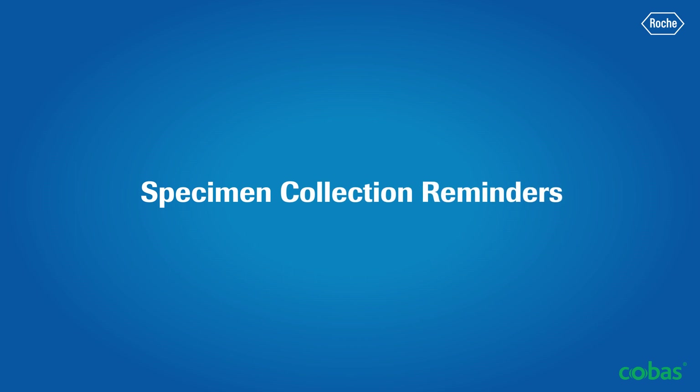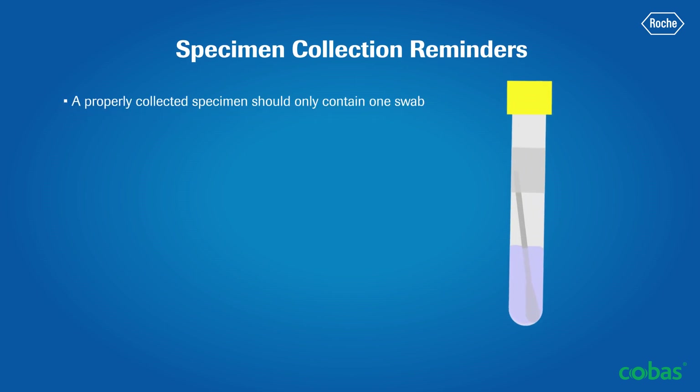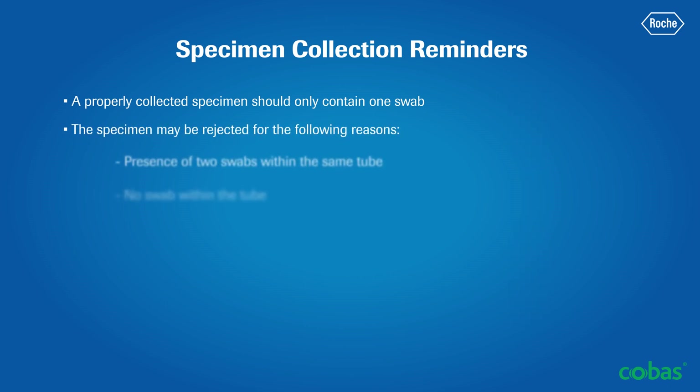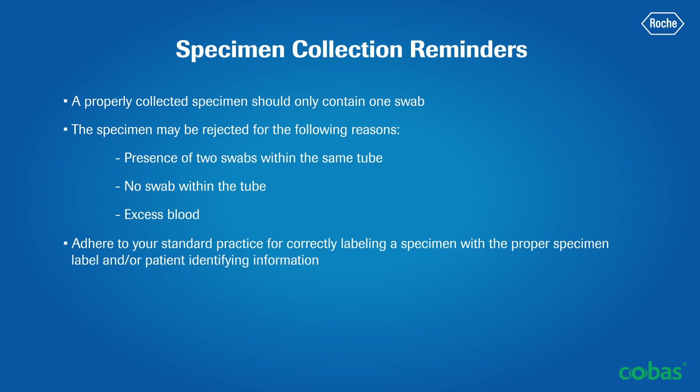Here are a few final reminders to help facilitate sample integrity and accurate results. A properly collected specimen should only contain one swab — in the case of vaginal collection, the woven swab. The specimen may be rejected by the lab in the event of two swabs within the same tube, no swab within the tube, or excess blood, as described earlier. Please adhere to your standard practice for correctly labeling a specimen with the proper specimen label and/or patient identifying information.